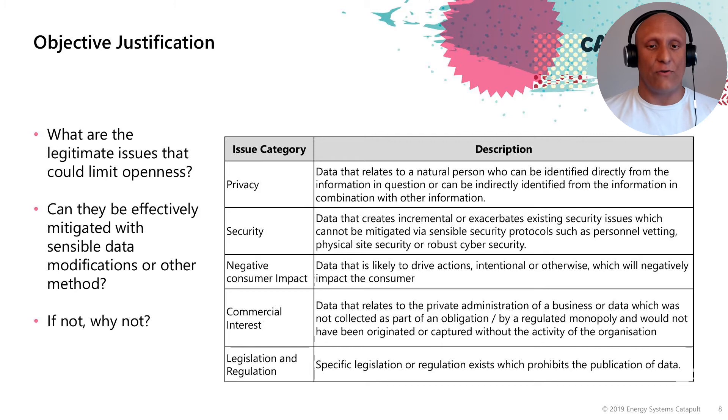Security is data that creates incremental or exacerbates existing security issues which cannot be mitigated. There may be information about assets related to a defence site or critical national infrastructure. The incremental risk is the key part — as I'm driving along the M6, I can see a grid supply point out of my window. If it's perfectly visible to the naked eye, with power lines for the high voltage transmission network, then there's no incremental risk to sharing where those asset locations are.